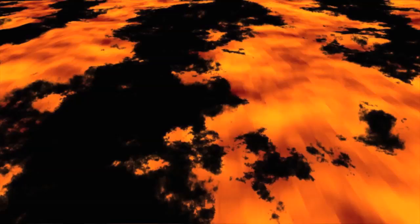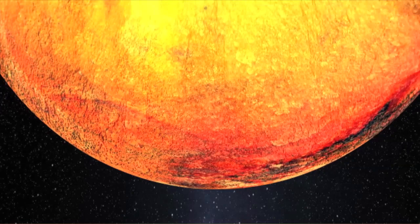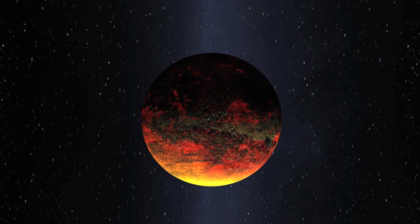Vulcan is the god of fire in Roman mythology, a name befitting of a world so close to the sun. When I saw the artist's rendering of Kepler-10b for the first time, the thought that immediately came to my mind was that this is our planet Vulcan. We'd come full circle in our quest, and we know that we've only begun to imagine the possibilities.